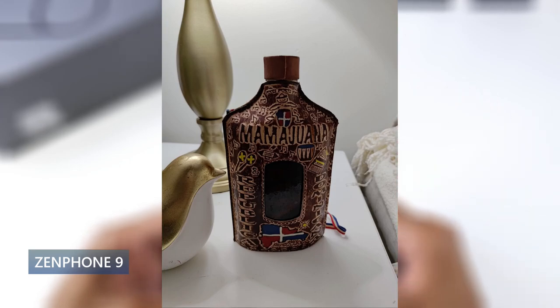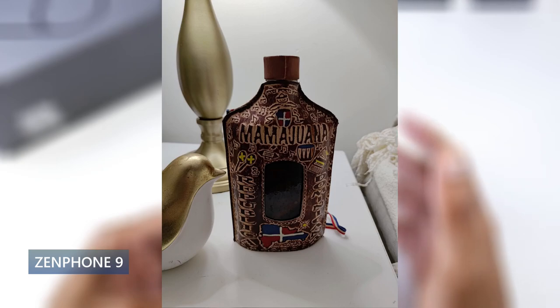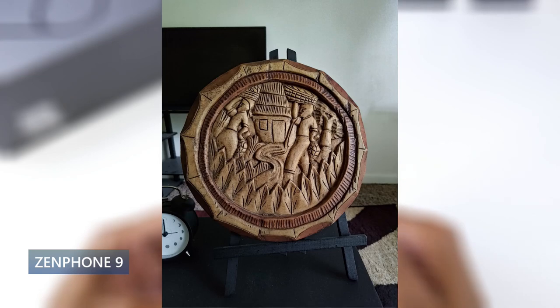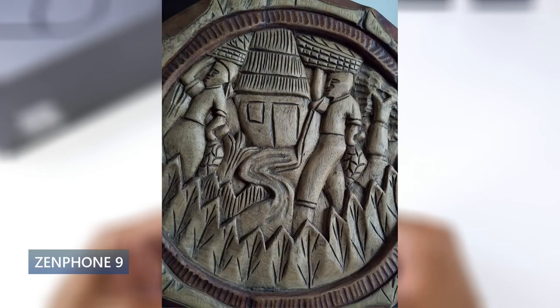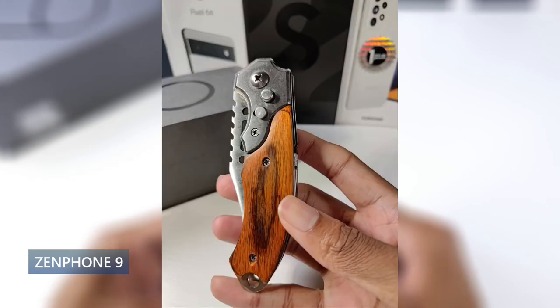Now this will probably surprise you, but this phone actually has pretty good battery life. It has a 4,300 milliamp battery with 30 watt charging and 5 watt reverse wireless charging. The battery life is crazy good for the size of this phone. Standby time is excellent, and screen-on time easily gets all day — I would argue a day and a half. For a small phone, that's extremely impressive.